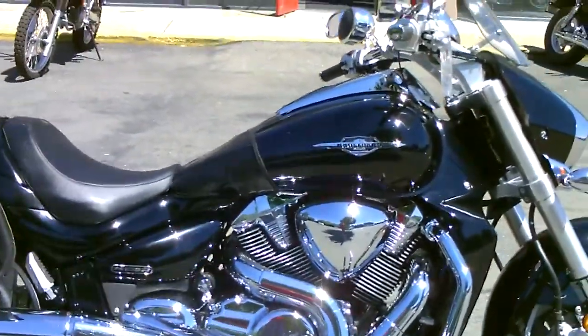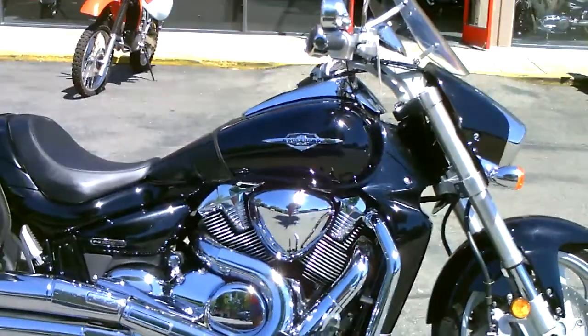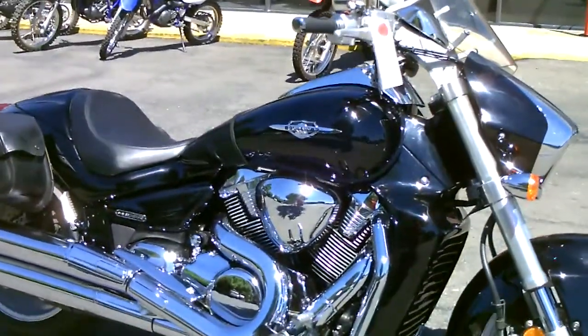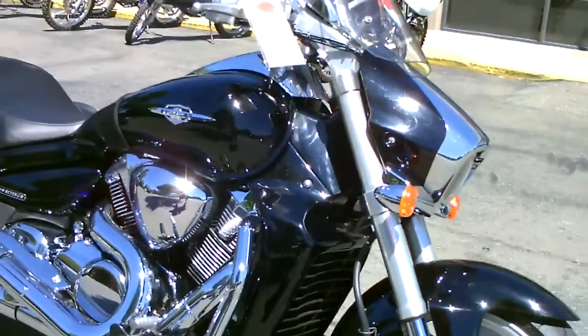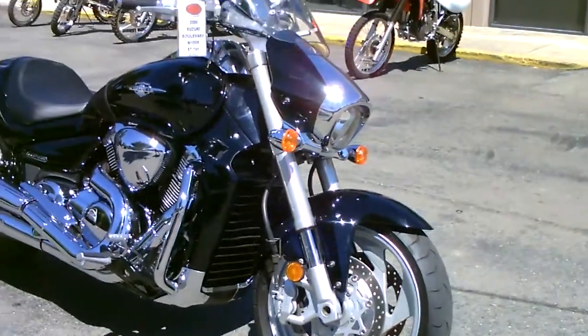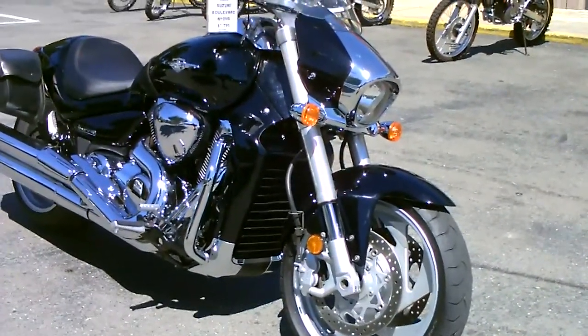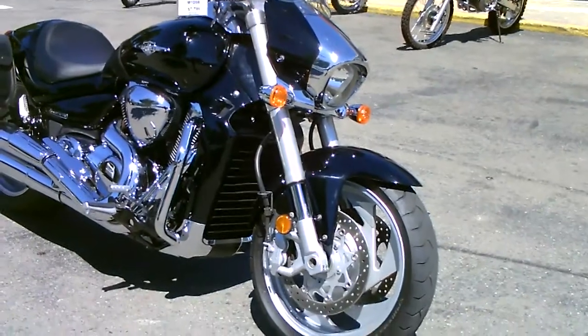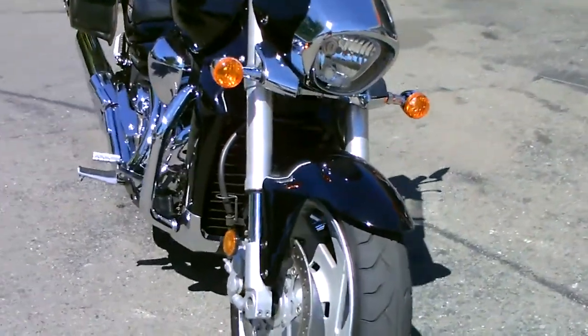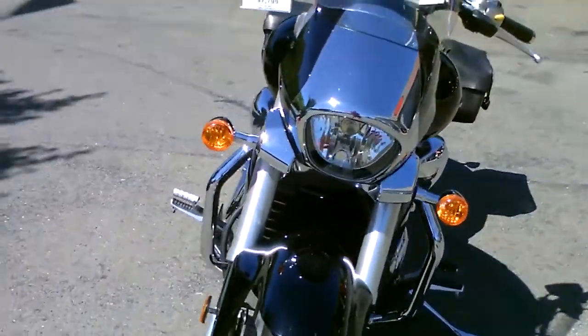It's an 1800cc V-twin. It is loaded with torque — very powerful. It will snap your head back when you crank on the throttle. This bike also, to handle the performance, has an upside-down front fork system, just like the sport bikes, with big dual-disc brakes to help you haul down all that extra big power.